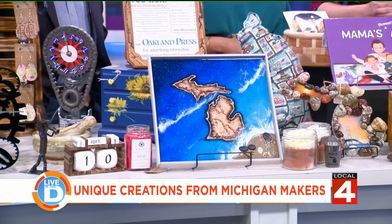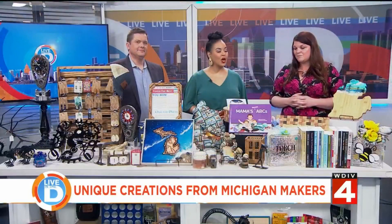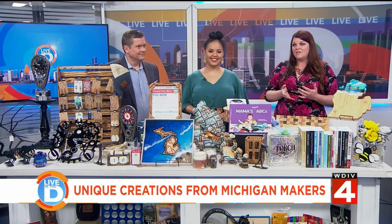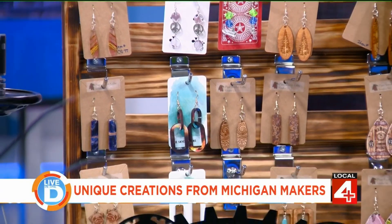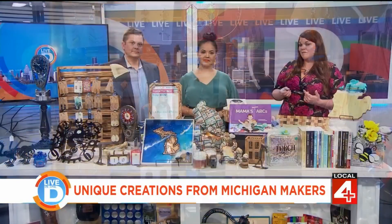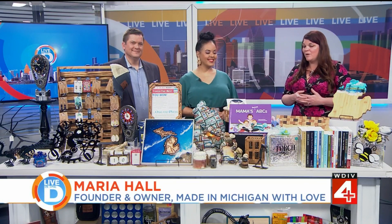Well, you're about to get a whole bunch of new people, I've got to tell you. So let everyone know where they can visit your store and where they can check it out online as well. Thank you. We are located at 7170 Dixie Highway, Suite B — as in boy — Clarkston, Michigan, 48346. And you can find us online at madeinmichiganwithlovestore.net or on Facebook under the Made in Michigan with Love store.